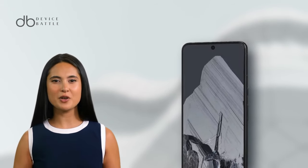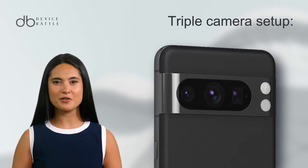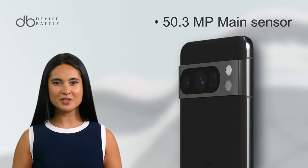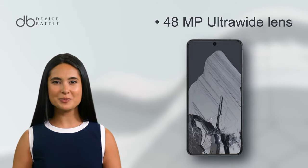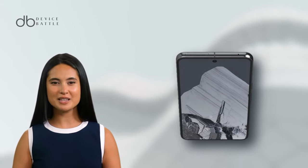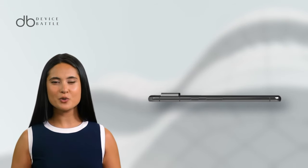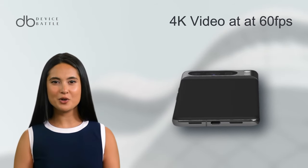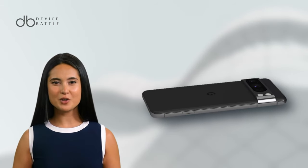The Pixel 8 Pro doesn't just stop at an impressive display. It's equipped with a formidable triple camera setup: a 50MP main sensor, a 48MP telephoto lens, and a 48MP ultrawide lens. This combination promises sharp images, detailed close-ups with 5x optical zoom, and expansive ultrawide shots. Videography reaches new heights with 4K recording at 60fps, providing creators with cinema-like quality.